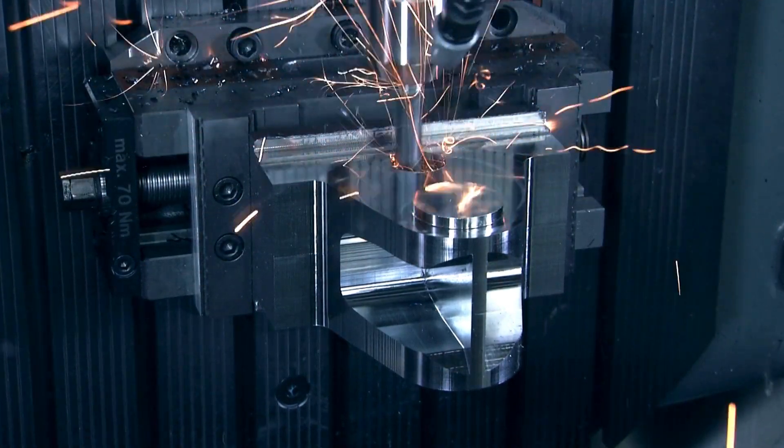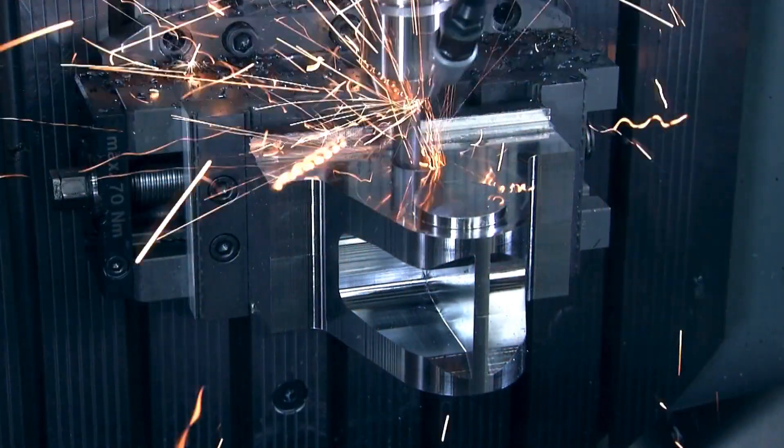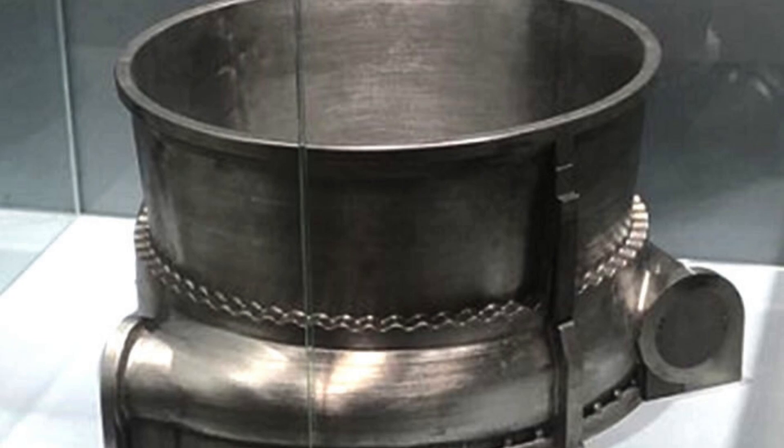Finally, the material undergoes machining, surface treatment, and rigorous testing to meet industry-specific requirements. The result is a highly engineered product ready to tackle the most demanding environments.